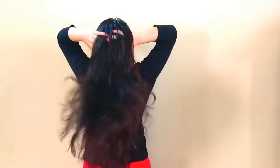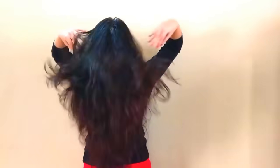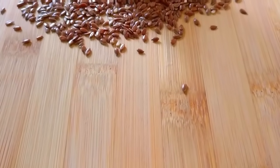There are no shortcuts when it comes to growing your hair, but you can speed up the process and ensure that your hair grows out healthy with these remedies.